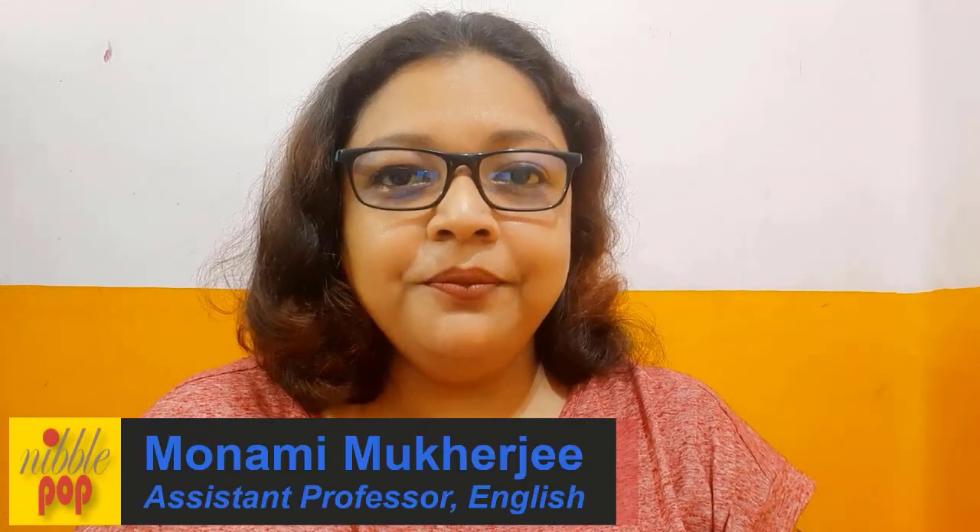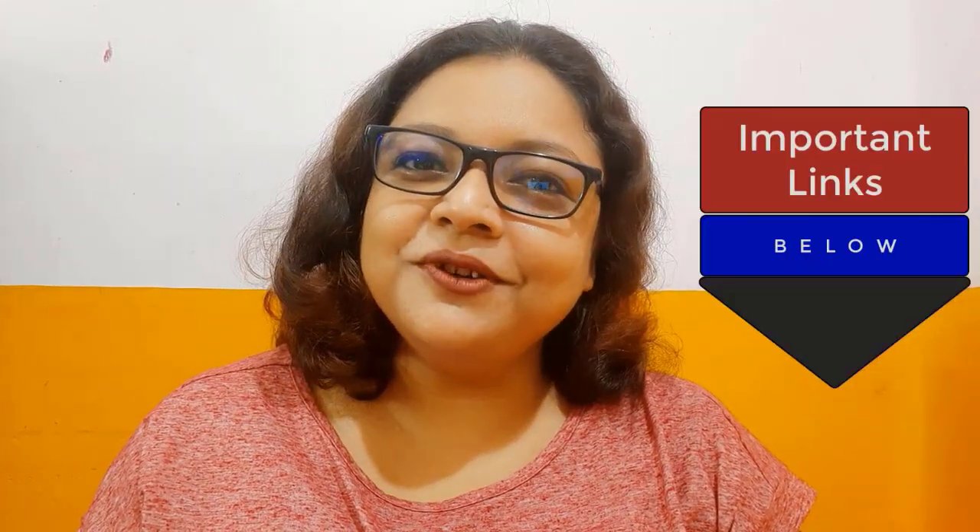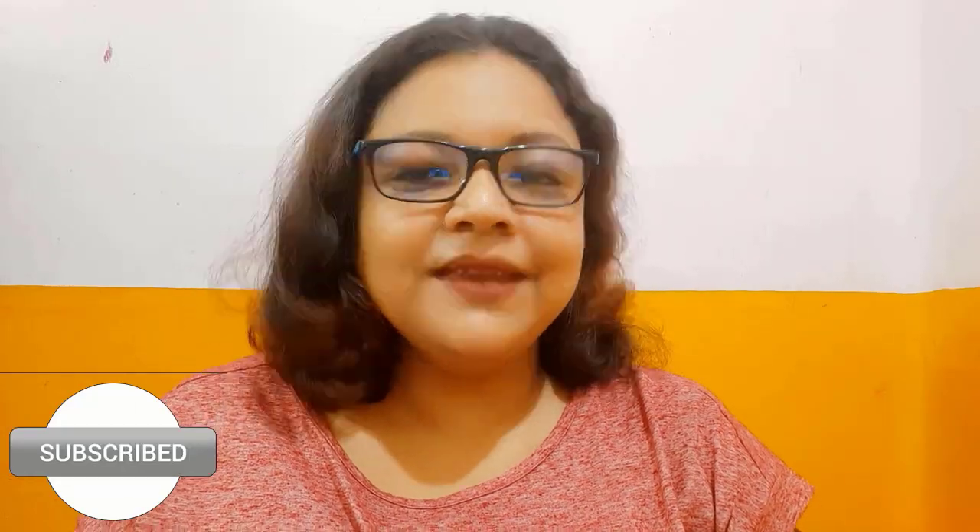Practice these tips regularly and remember not to be ashamed of how you speak, because by speaking more and more you can develop your speaking abilities. If you liked this video, please subscribe to our channel and share it with your friends. Write in the comment section whatever questions you have and we will definitely answer them. Thank you for all the love and support. This is Monami Mukherjee — you are watching NibblePop.